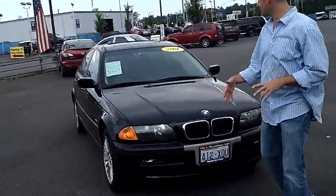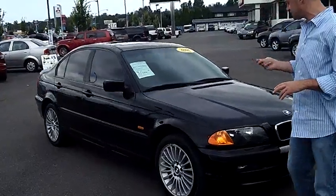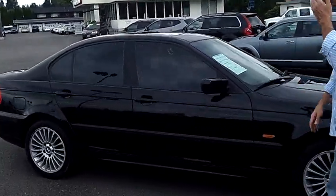As you walk around the 325 XI, I'd like you to take notice of the condition of the exterior. Both the body and the paint itself are absolutely perfect.